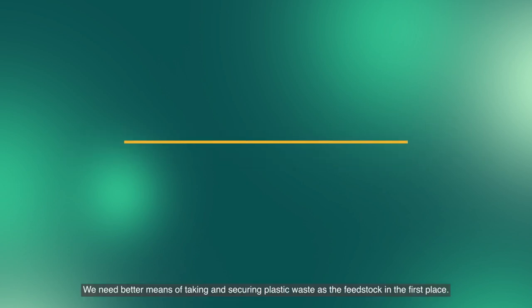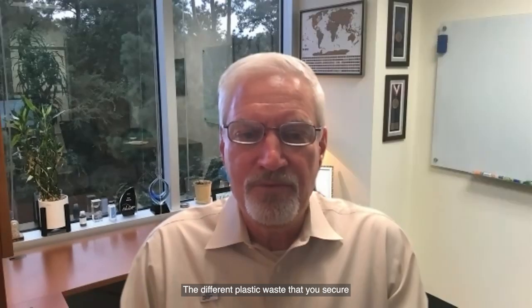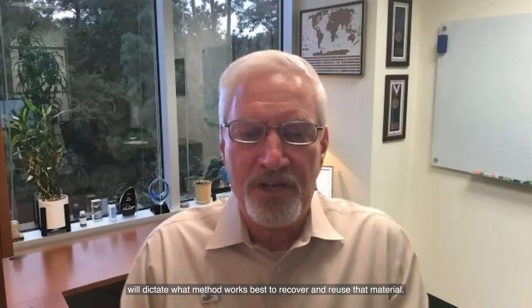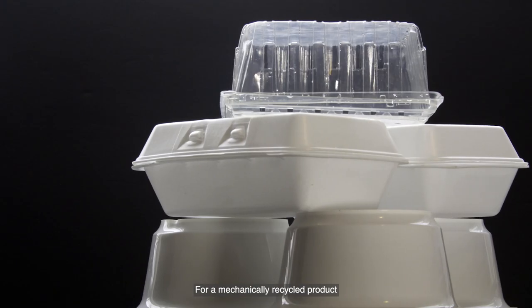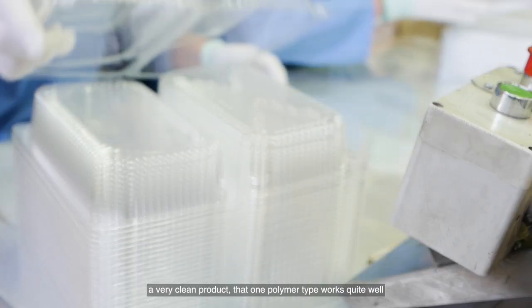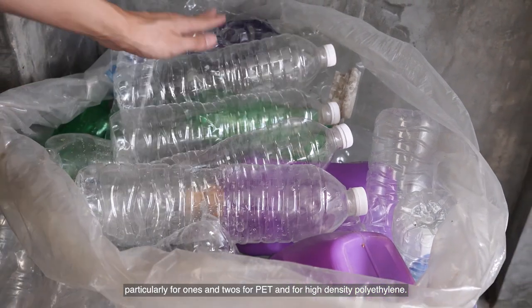We need better means of taking and securing plastic waste as the feedstock in the first place. The different plastic waste that you secure will dictate what method works best to recover and reuse that material. For a mechanically recycled product, a very clean product that's one polymer type works quite well, particularly for ones and twos, for PET and for high-density polyethylene.